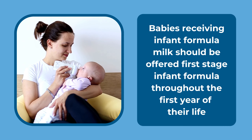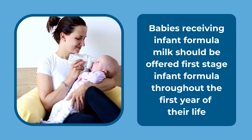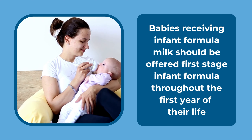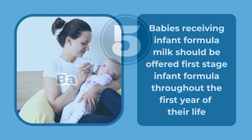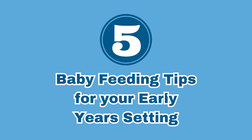If babies are having infant formula milk, they should be offered first stage infant formula throughout the first year of their life. It doesn't matter which brand families choose as they're all very similar. Let's take a look at the five key steps your early years setting can take to support families to give their child the best start in life.